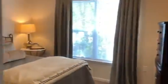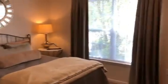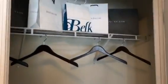Then you come out and you've got your third bedroom. Here is your bedroom closet.